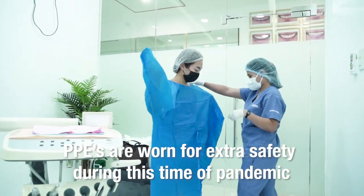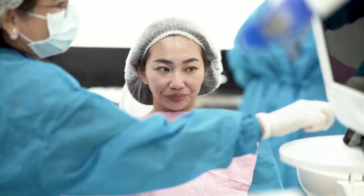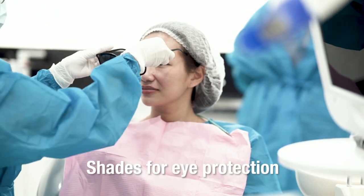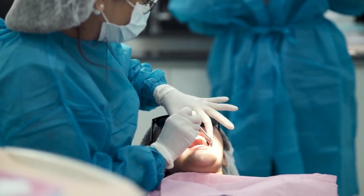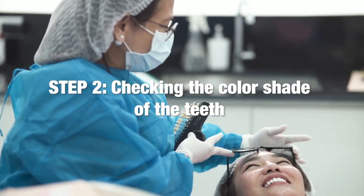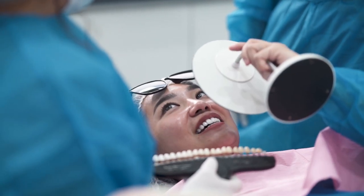PPEs are being worn for extra safety, and she's now ready for the procedure. We check everything before we do the procedure. Right now, we are checking the current shade so that we can show her the before and after.